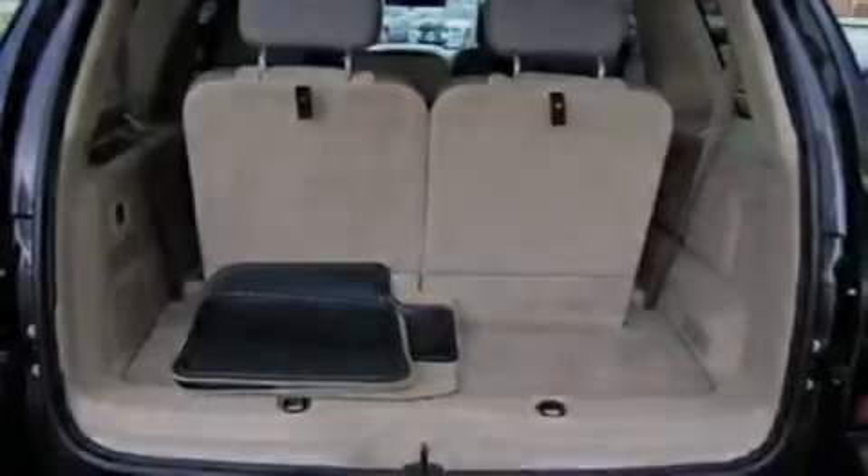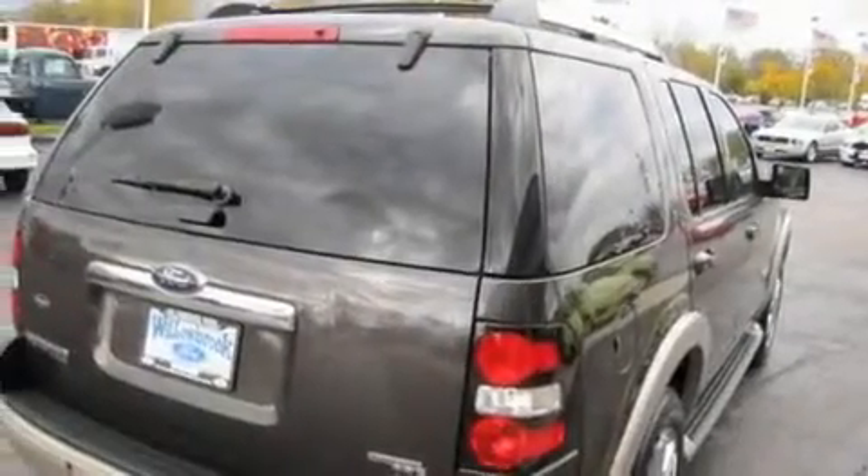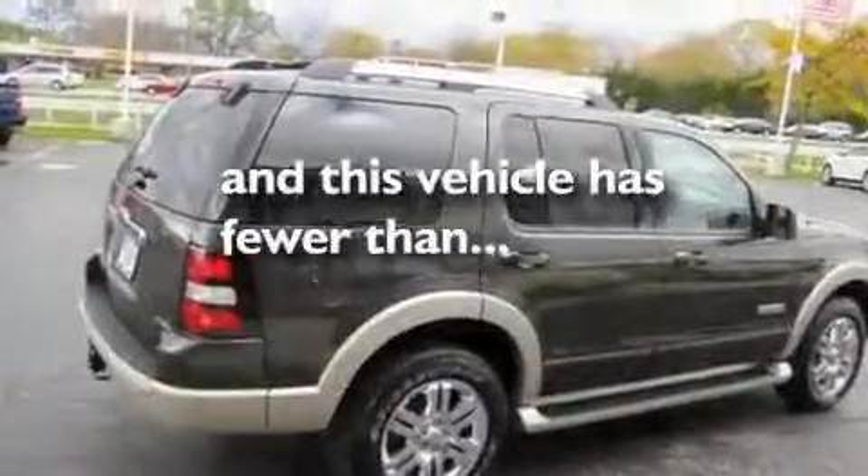It also comes with alloy wheels, a low tire pressure indicator, an external temperature gauge, and this vehicle has fewer than 40,000 miles on the odometer.